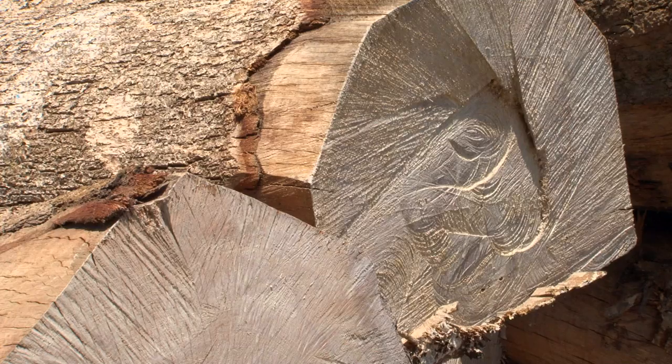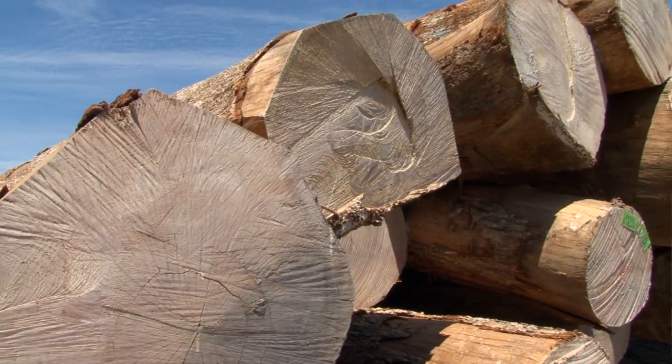The material you see behind us here — this is white oak logs that we've recently acquired that will be used for the restoration of the Mayflower.